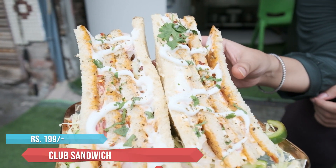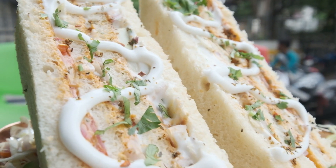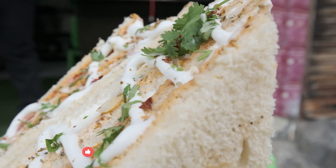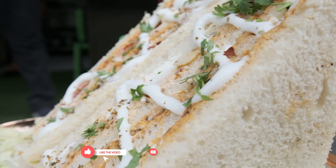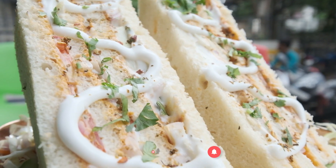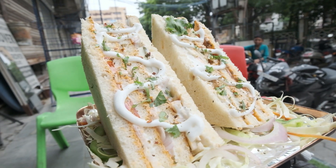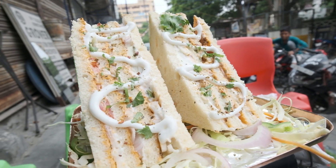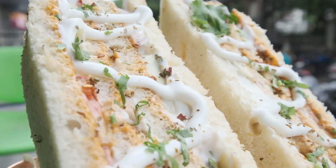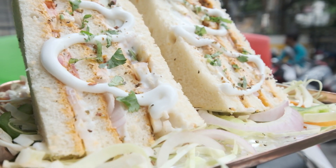This is our club sandwich — you can see how big its size is. It has a lot of layers, there is a lot of cheese, onion, cucumber, bun and tomatoes. If we look at it, this is a fully overloaded sandwich. This club sandwich is very good because it has all the layers of vegetables.